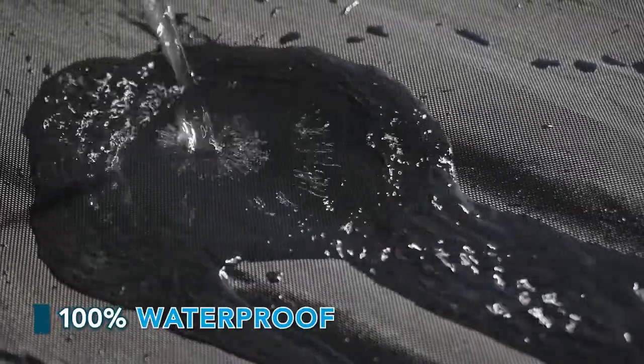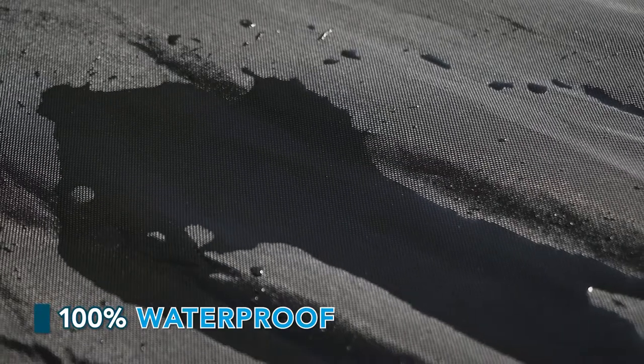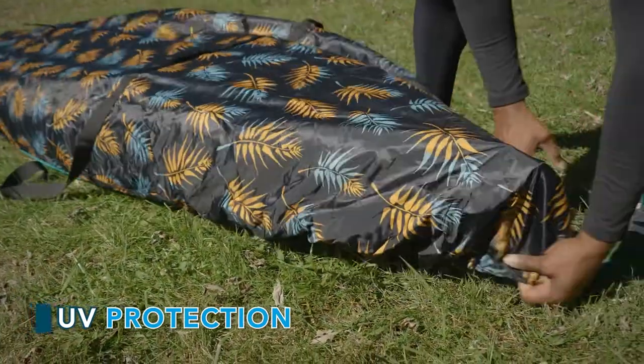They're 100% waterproof, keeping your kayak safe from damaging weather like rain, snow, and ice. They also offer UV protection to prevent your kayak from fading in the sun when it's not in use.